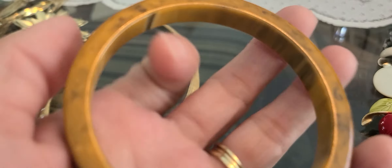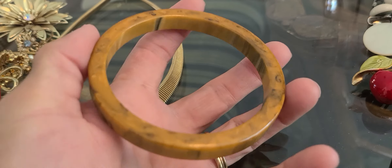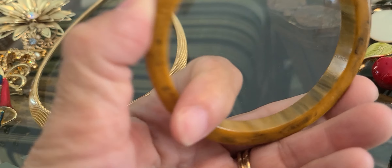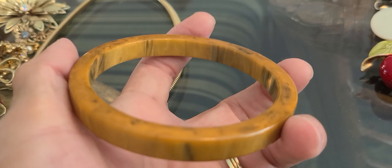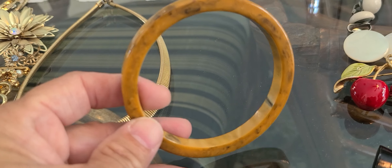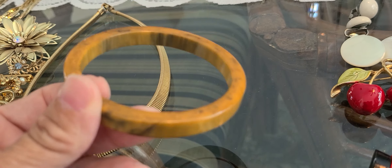I picked this bangle up at the flea market. I bought it with a couple of other pieces and they gave this one to me for free since I bought the other stuff. I got home and tested it and it is Bakelite.